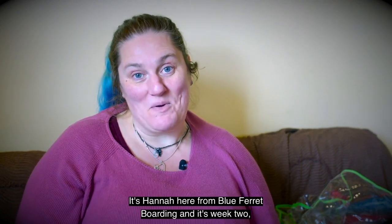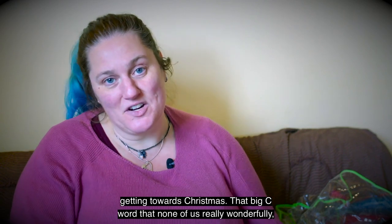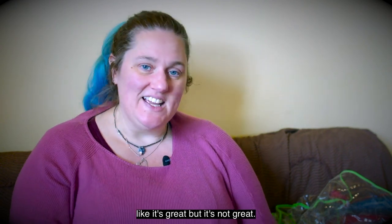Hi guys, welcome back! It's Hannah here from Blue Ferret Boarding. It's week two, getting towards Christmas — that big C-word that none of us really wonderfully like. It's getting closer but it's not great!